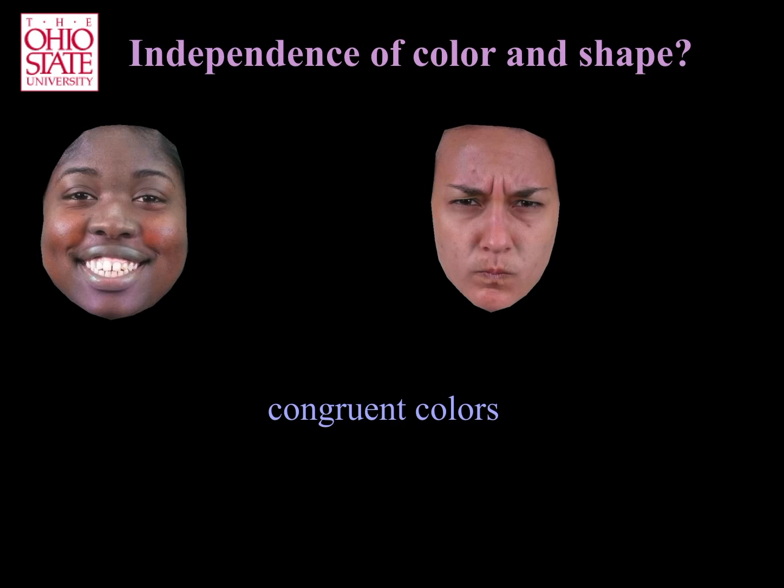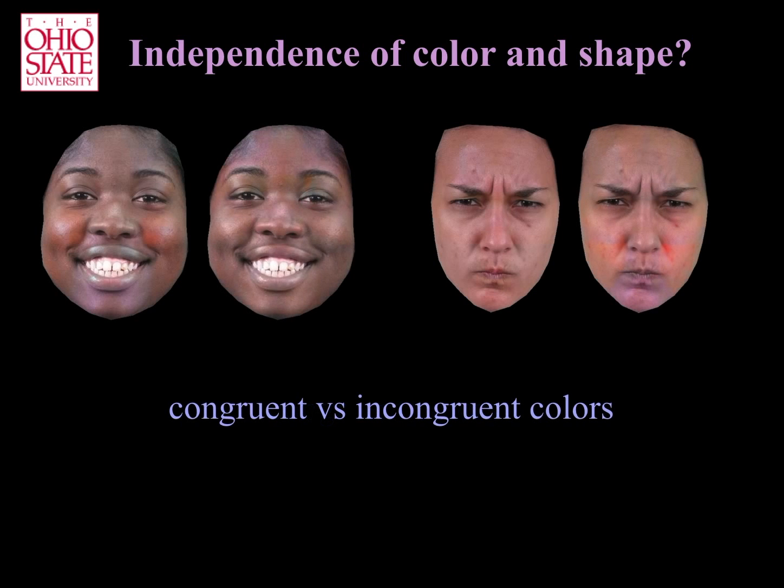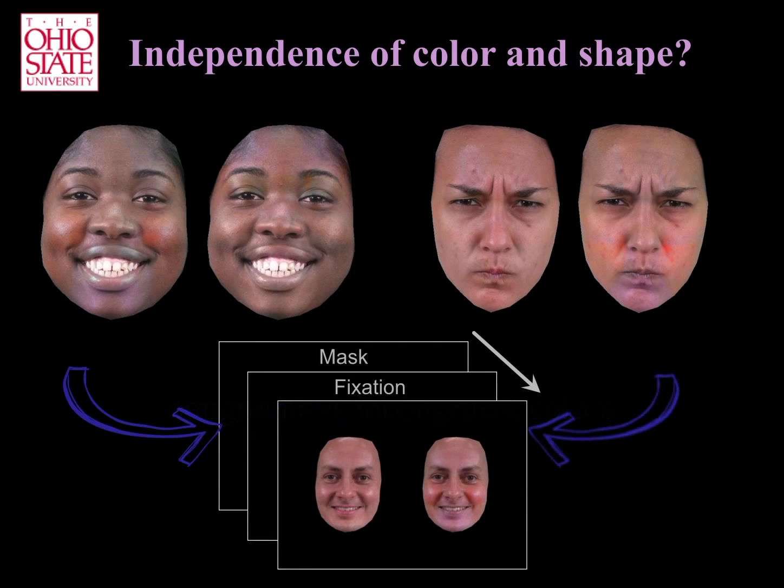We can, however, add incongruent colors. For example, here we have added the diagnostic colors of anger to the happy expression, and the diagnostic colors of happy to the angry expression. As before, we expect people to perceive the images with the congruent colors as expressing the emotion more clearly than the images with the incongruent colors.